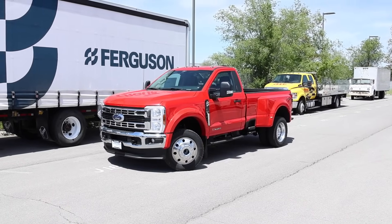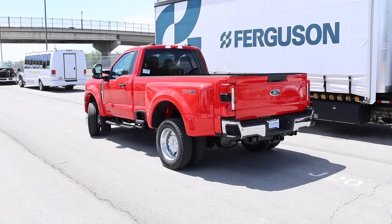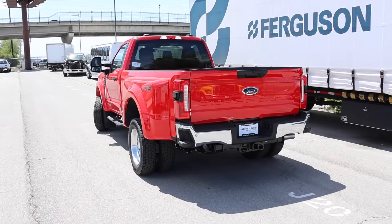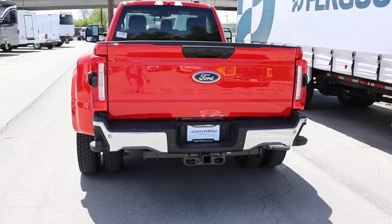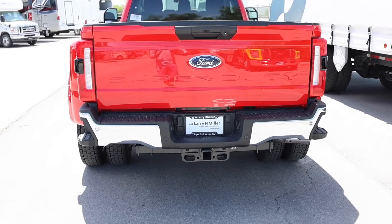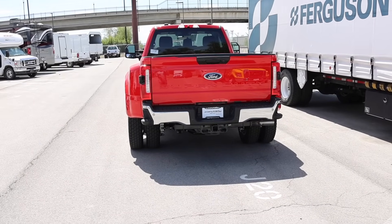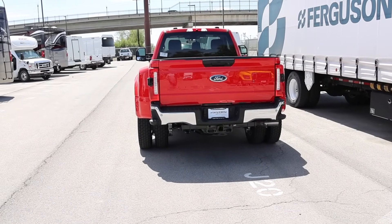This is a true tow pig single cab F-450. I borrowed this truck from Larry H. Miller Super Ford here in Salt Lake City. Ken Tanner is the one that actually sold this truck — I'm not sure if it's sold yet, but I'm pretty sure it is because this is a really nice build. Let's go ahead and check out the window sticker so you guys can see some of the options on this one.